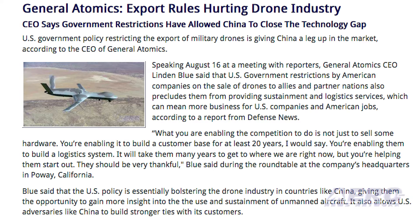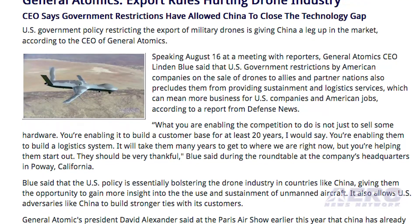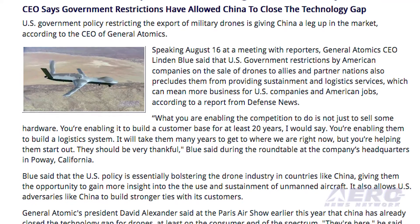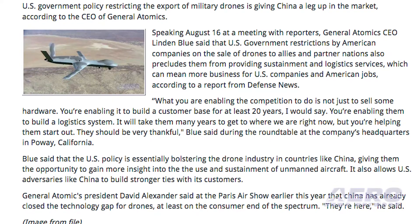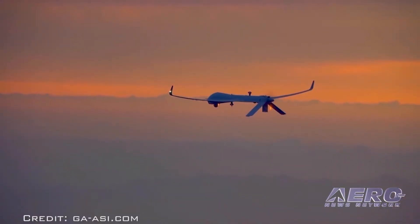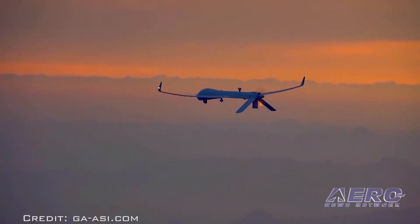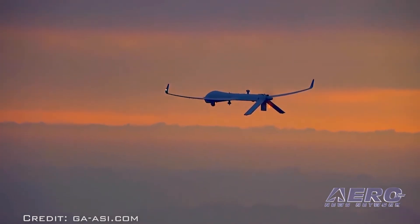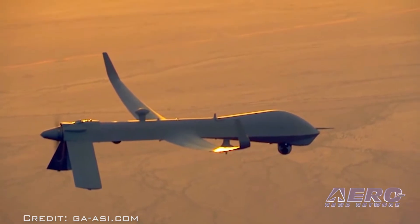U.S. government policy restricting the export of military drones is giving China a leg up in the market, according to the CEO of General Atomics. Speaking August 16, General Atomics CEO Lyndon Blue said that U.S. government restrictions on the sale of drones to allies and partner nations also precludes them from providing sustainment and logistics services, which can mean more business for U.S. companies and American jobs. That was our Unmanned Minute; now back to the rest of the news.